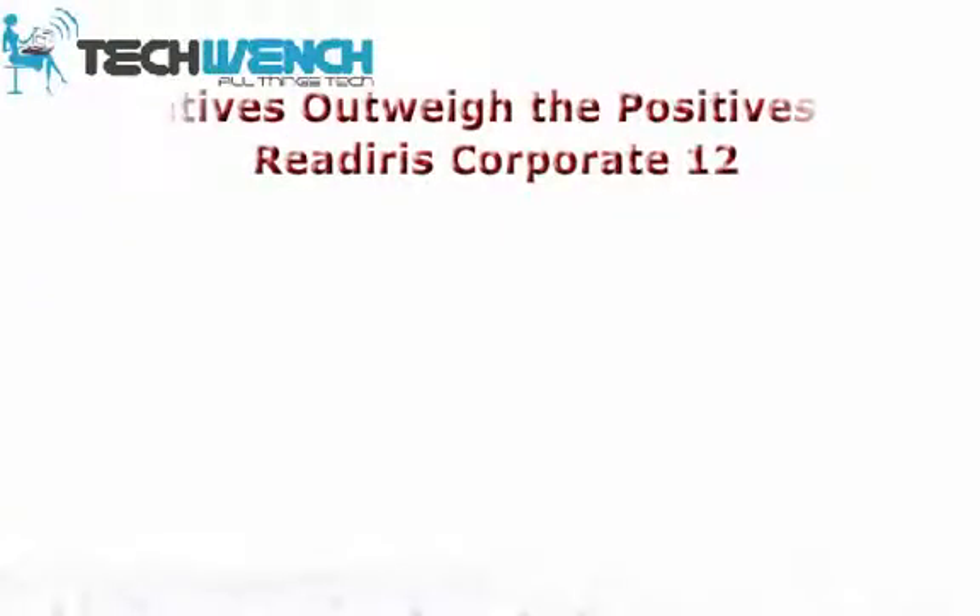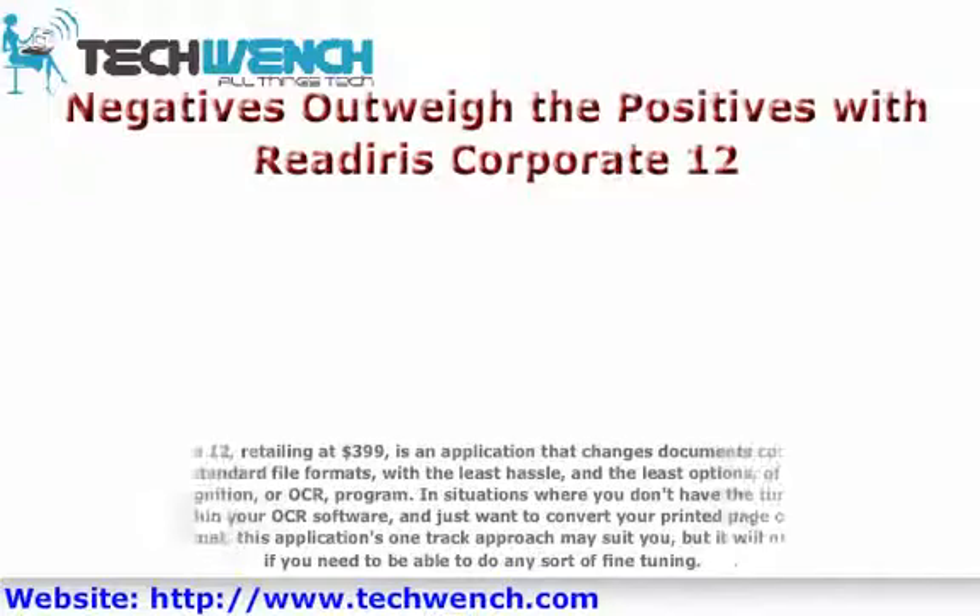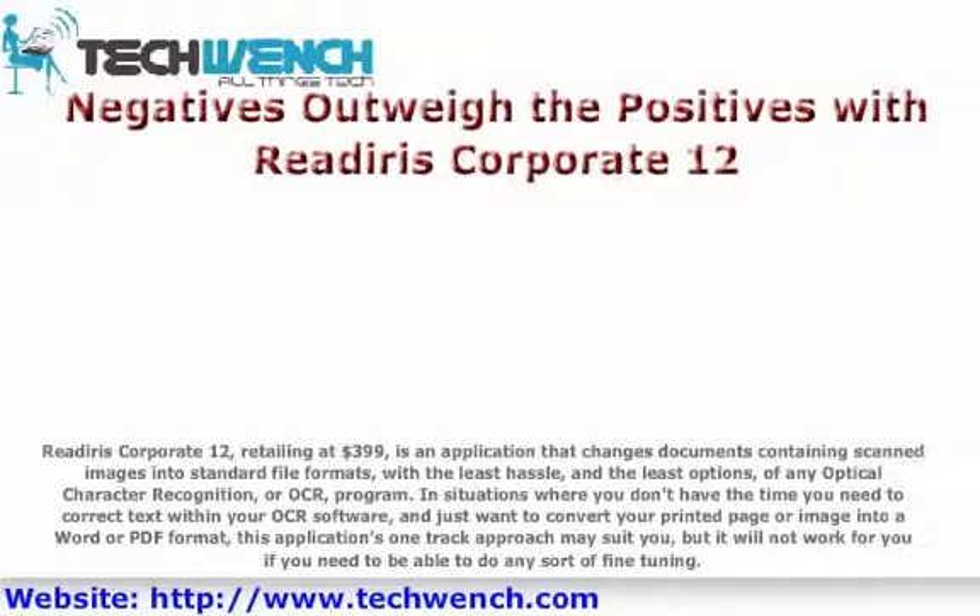Negatives outweigh the positives with ReadIris Corporate 12. ReadIris Corporate 12, retailing at $399, is an application that changes documents containing scanned images into standard file formats, with the least hassle and the least options of any optical character recognition, or OCR, program.